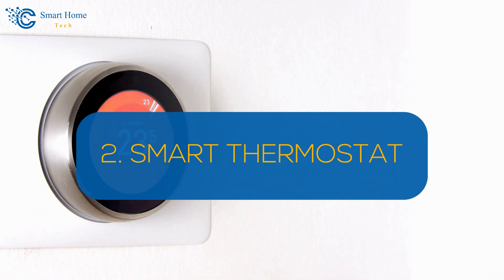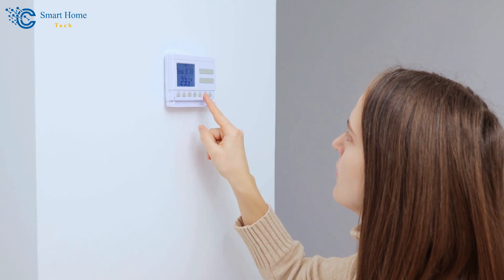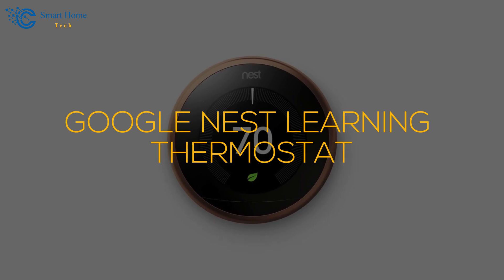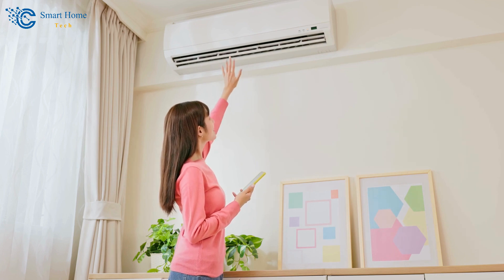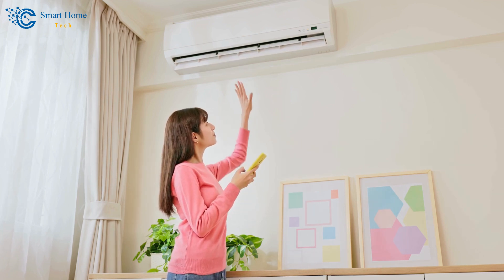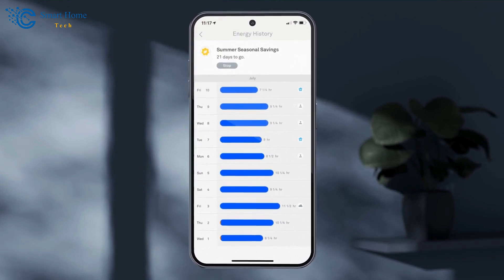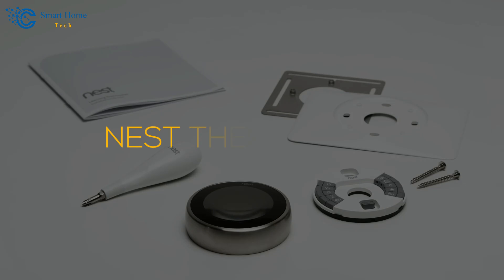Number 2: Smart Thermostat. Keep your home comfortable while saving on energy bills with a smart thermostat. The Google Nest Learning Thermostat is a top choice on Amazon. This device learns your schedule and programs itself to optimize heating and cooling, ensuring your home is always at the perfect temperature. You can control it remotely via your smartphone, allowing you to adjust the temperature from anywhere. Additionally, the thermostat provides energy usage reports, helping you monitor and reduce your consumption.